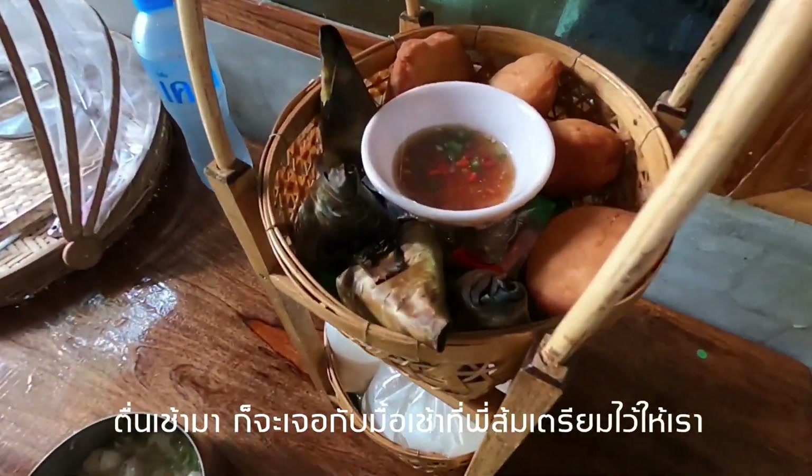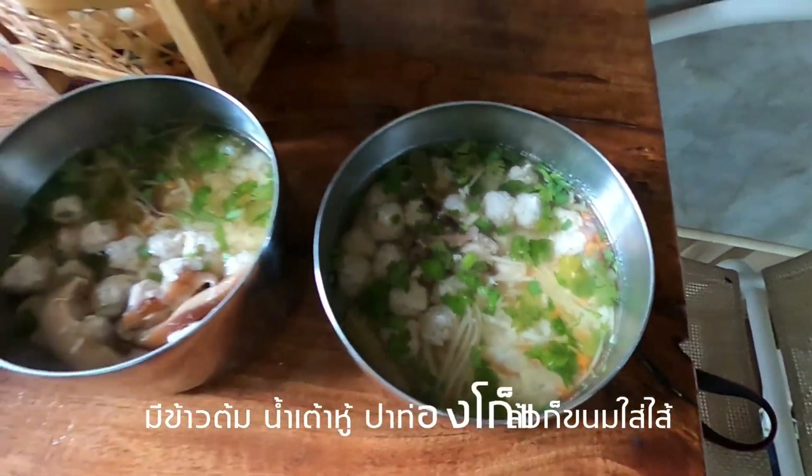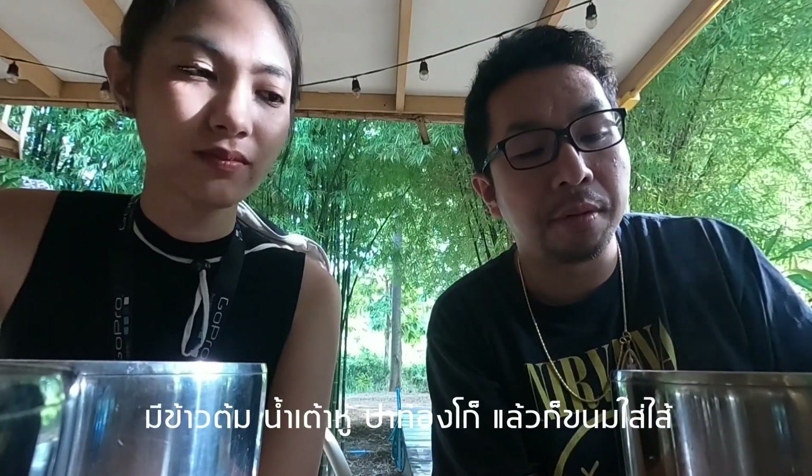After waking up, Pishom prepared us a delicious breakfast with boiled rice, soy bean milk, Ba Thong Kho, and Thai sweets.